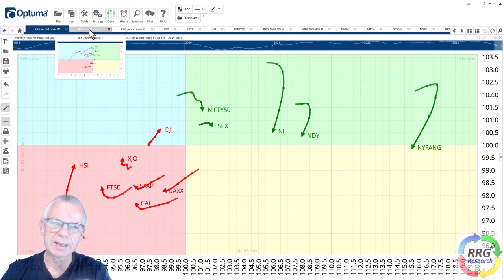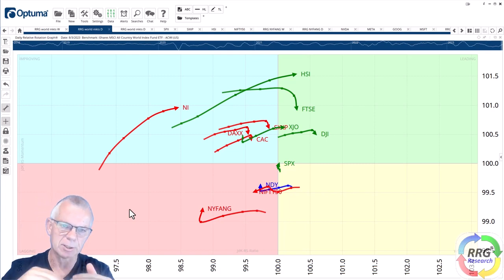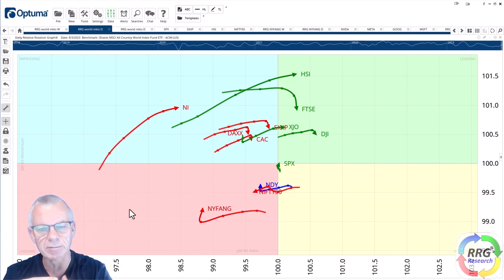If you look at the daily version of this RRG you can see it in a little bit more pronounced way. What I am trying to do to find trading opportunities is to see if I can find tails that are moving in opposite directions, because that gives us a trading opportunity to play pair trading ideas.